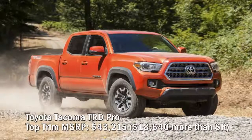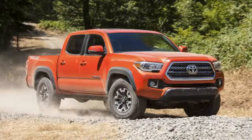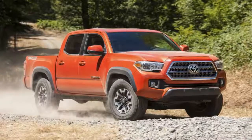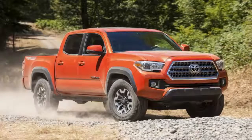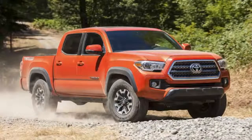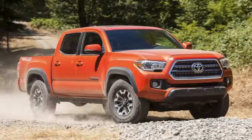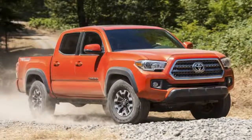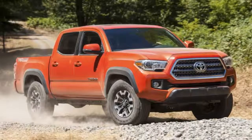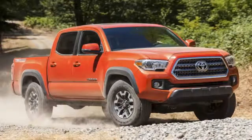Toyota Tacoma TRD Pro top trim MSRP: $43,215 — $18,640 more than the SR. Swinging for the fences with the double cab, five-foot bed TRD Pro powered by the up-level 278-horsepower 3.5-liter V6 with a six-speed automatic and part-time four-wheel drive bumps the needle to $43,215. You get one rugged rig: the TRD Pro delivers Fox internal bypass shocks tuned by TRD, Rigid Industries LED fog lights, a TRD skid plate, stainless steel TRD cat-back exhaust, and a muscular body. The TRD Pro is one of the more performance-oriented off-road pickups in the compact truck class.